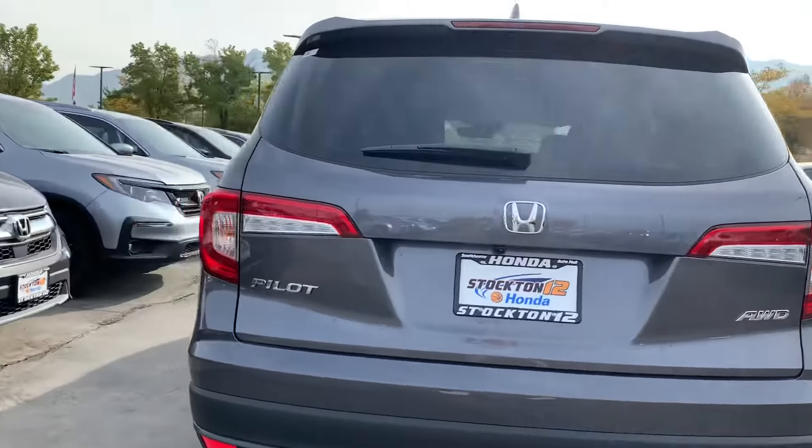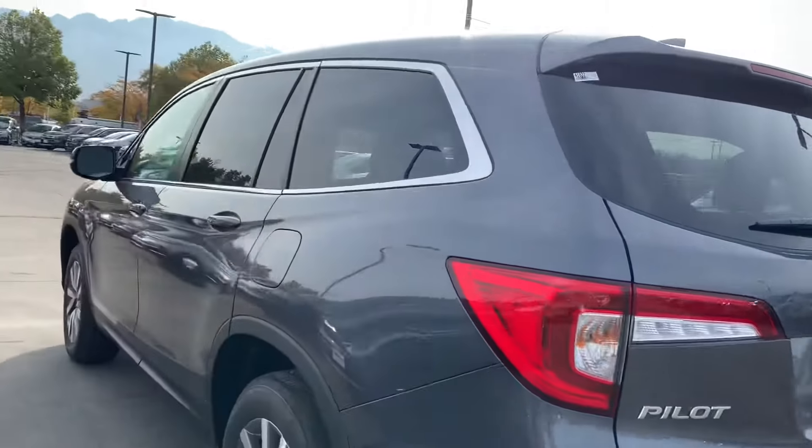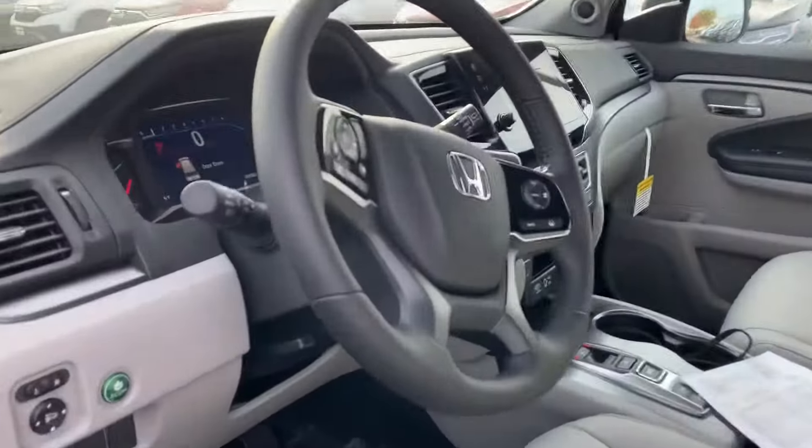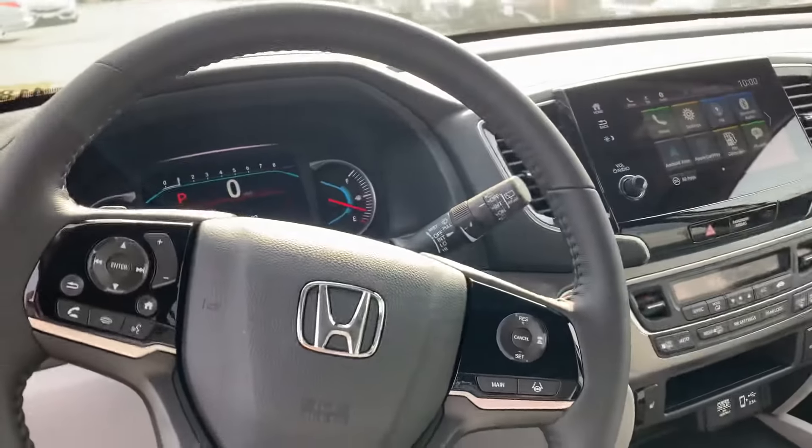It comes with a backup camera, hands-free Bluetooth, Apple CarPlay, Android Auto, all leather interiors, and all-wheel drive. It's 22 miles to the gallon, has Honda Sensing, push-button start, push-button shifters, and a remote start as well.